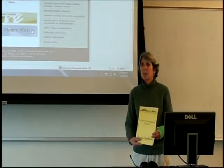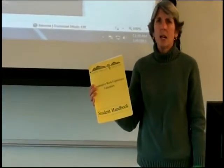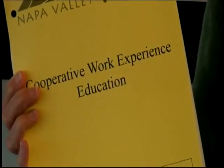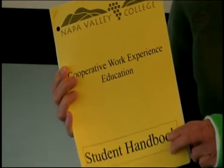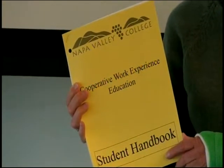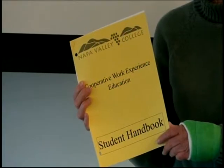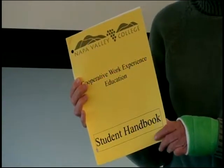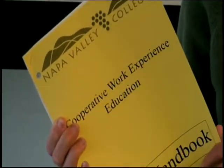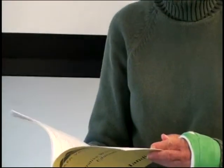Each student must have a copy of the Work Experience Handbook — you will find it online, or you can swing by my office to pick one up. In this handbook you will find certain written assignments that have to be completed. Unfortunately we don't yet have the technology to have you submit them electronically, so you may fax them to me at 253-3220, or you must physically hand them in at my office, located in the physical education building downstairs. Follow the signs to the faculty offices.